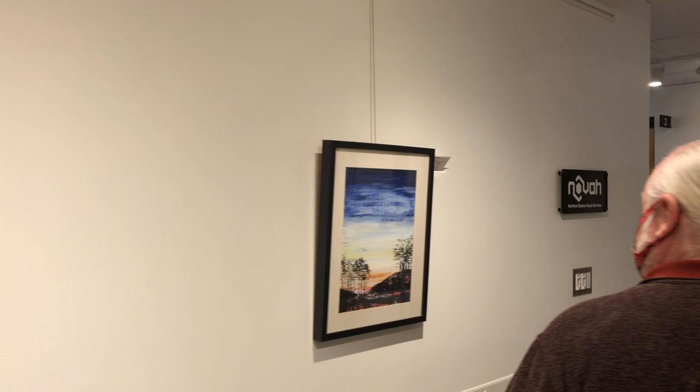And then we end with Autumn Trees by Melinda Schenk. Thank you for hanging in there — it's a long show. And thank you, Andrew, for helping.